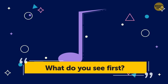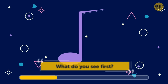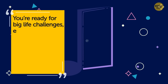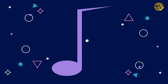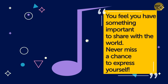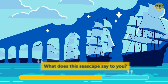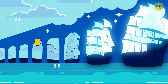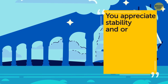You have 7 seconds for this illusion. Does it look like an open door to you? Then you're ready for big life challenges — embrace them, it's exciting to try new things. If it's more of a musical note, you feel you have something important to share with the world, so never miss a chance to express yourself. What does this seascape say to you? If it's all ships, you clearly love to travel and explore new places. If it's mostly a bridge, you appreciate stability and order.